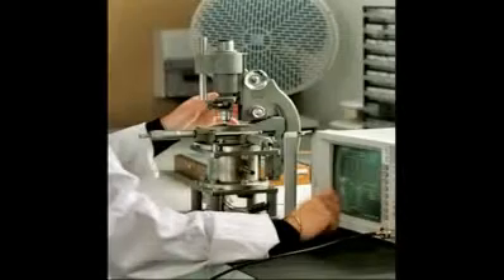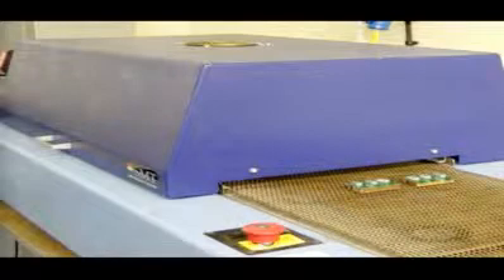My research area is mainly in the area of antenna design, in particular antennas for mobile applications — for example, new technologies like dielectric antennas. Dielectric materials are insulating materials, which is different from the conventional antenna built from conductors or metals. These are antennas built from insulators rather than conductors.